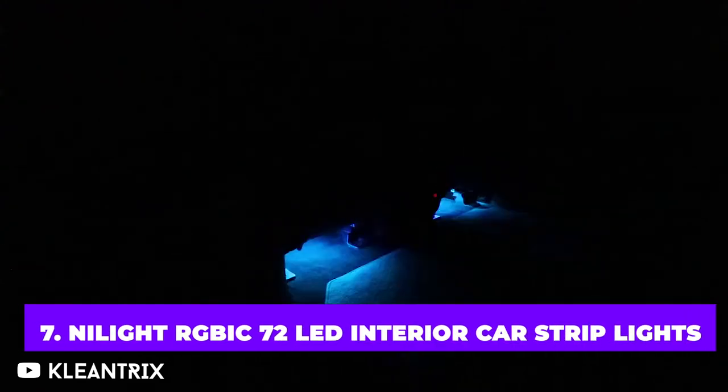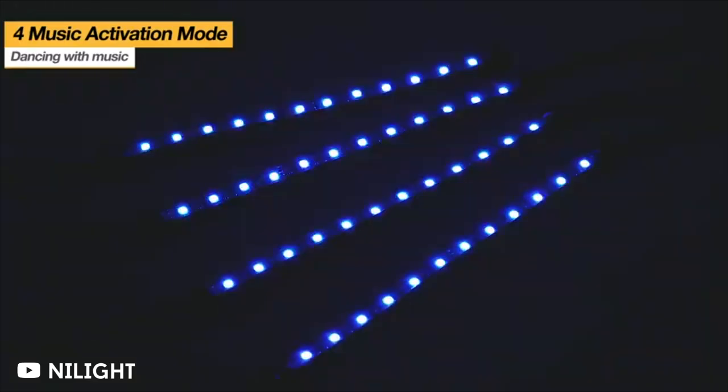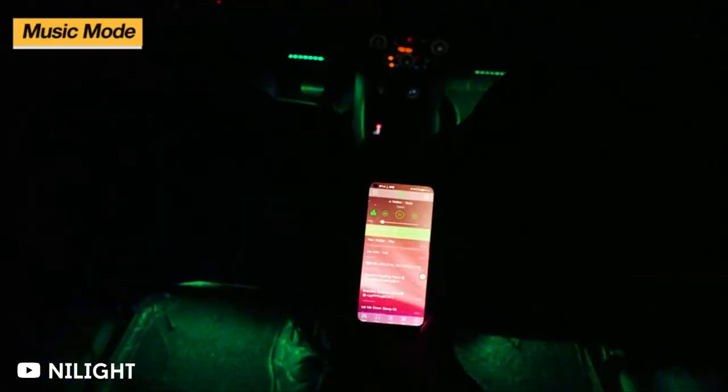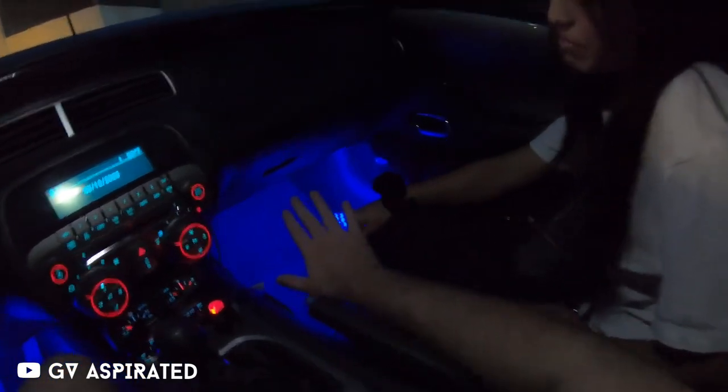These days, interior LED lights seem to be all the rage, and this kit is among the best options available on Amazon. You can access up to 16 million different colors through the app, and you can even use the music mode, where the colors pulse to the beat of your music. All you need to do is attach with adhesive strips, plug into a 12-volt outlet, and you're rearing to go.